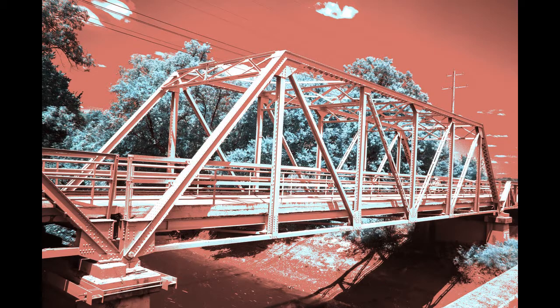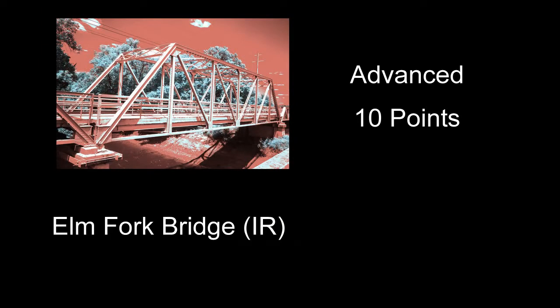The Elm Fork Bridge received 10 points — this was an infrared, and it's a neat-looking bridge. I'm not sure if the infrared really helped it or hurt it. Looking at the shadows, it looks like it was probably right in the middle of the day. The red and green combination of colors the way this came out, I'm not sure if that made for a good image here.